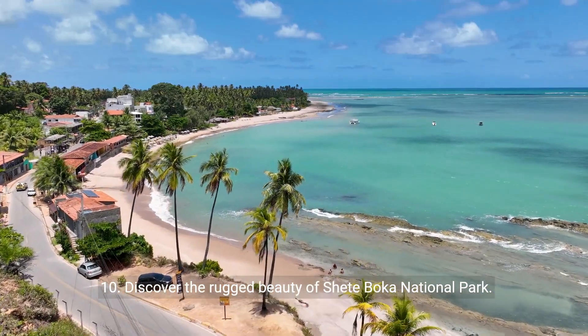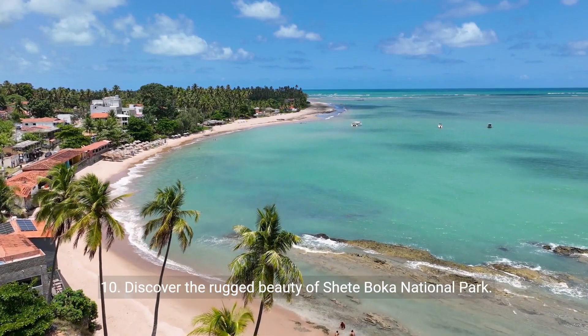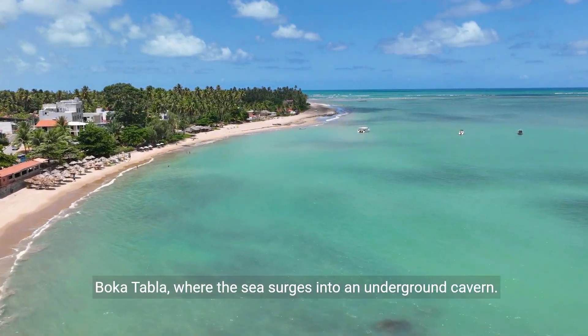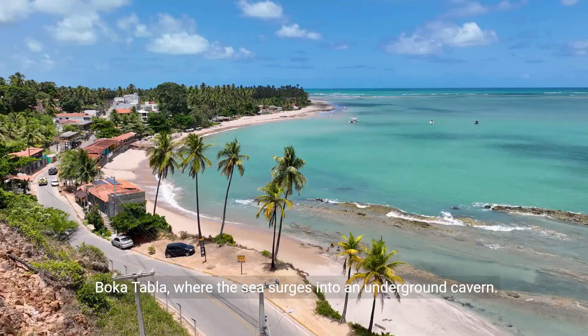10. Discover the rugged beauty of Chete Boca National Park. Witness crashing waves, dramatic coastal landscapes, and visit Boca Tabla, where the sea surges into an underground cavern.